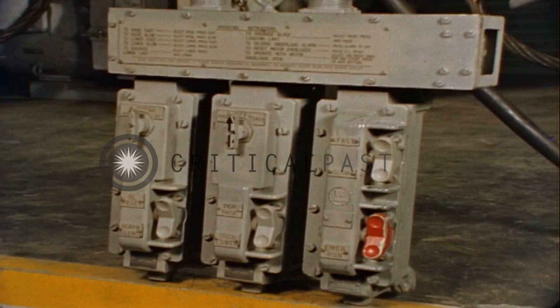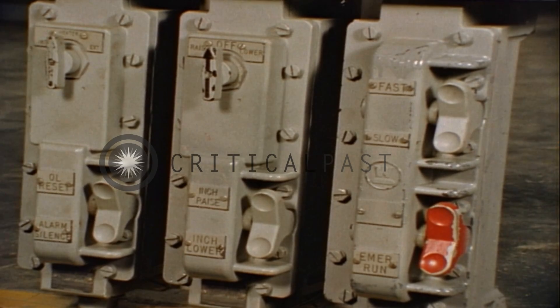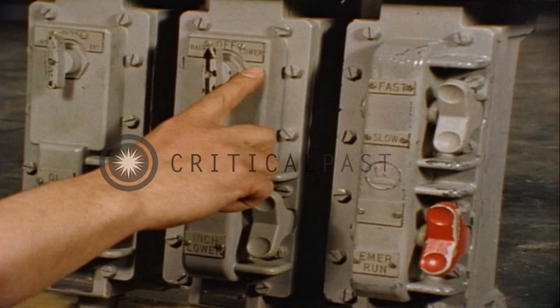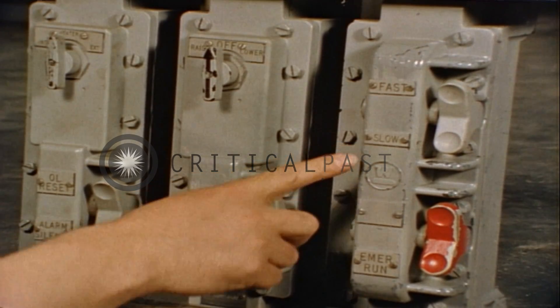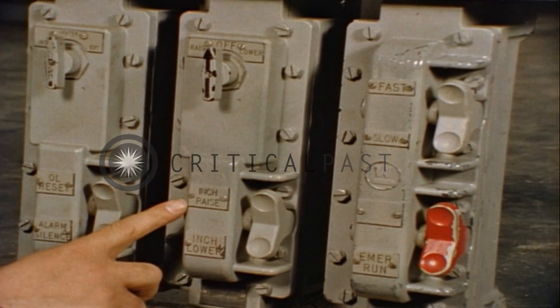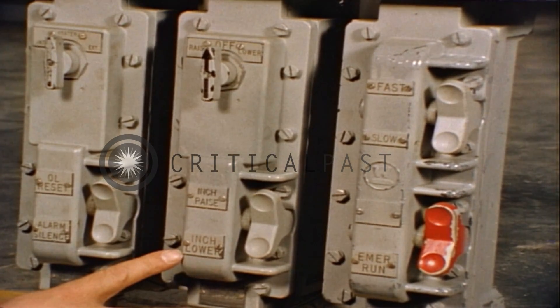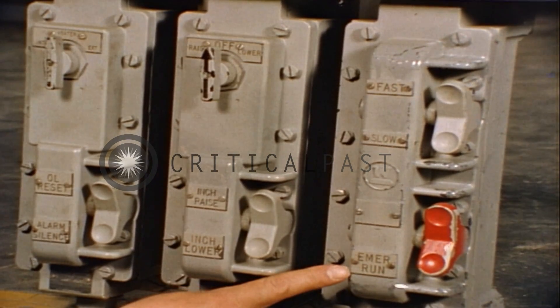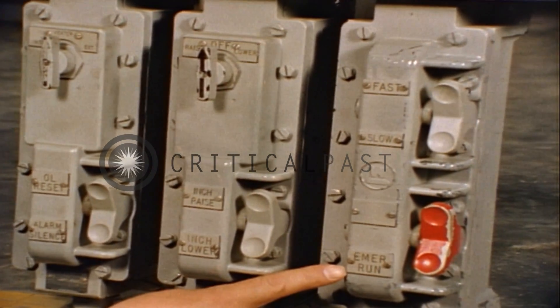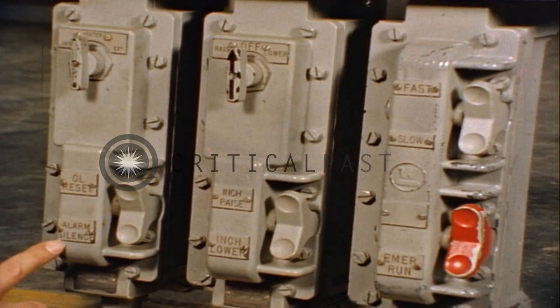It's controlled remotely from a station like this. The operator can raise or lower the missile, fast or slow. He can override travel limit switches, slowly moving the missile beyond them, up or down. In an emergency, he can also override the overload relays. He can even silence the alarm that signals overload or loss of load.